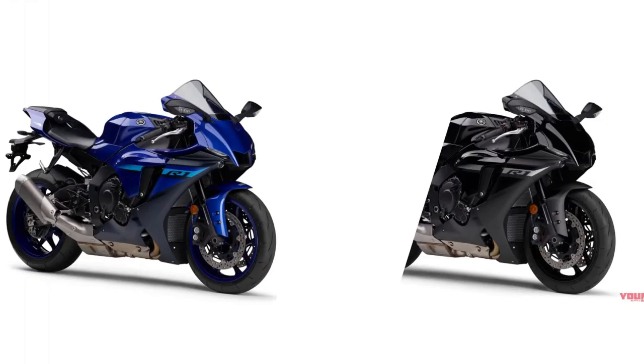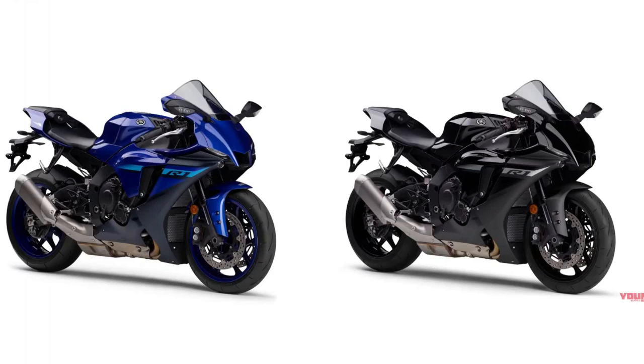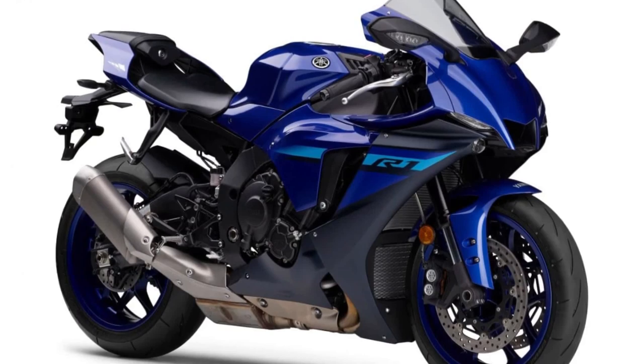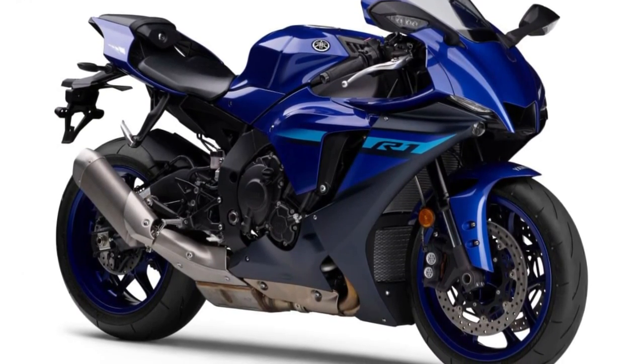The aggressive fairing with its central air intake is the most obvious connection with the M1 race bike, while the race-bred intelligent technology used in the seven electronic rider controls connects you and your R1 and ensures the highest degree of controllability.